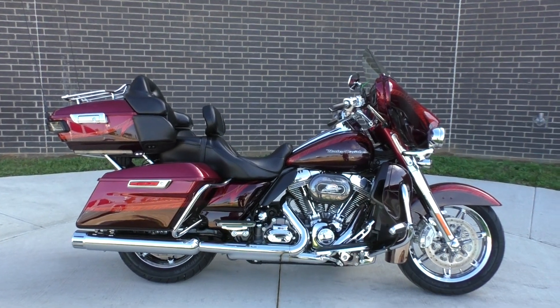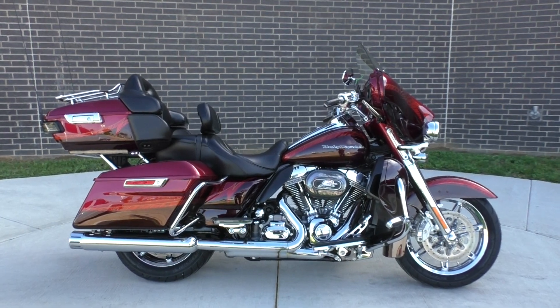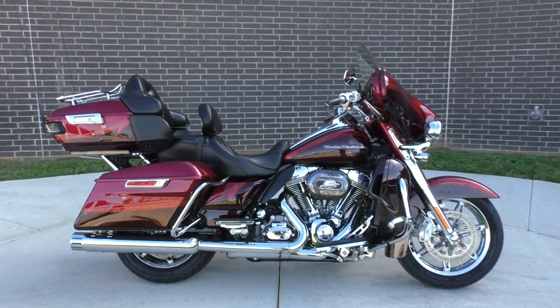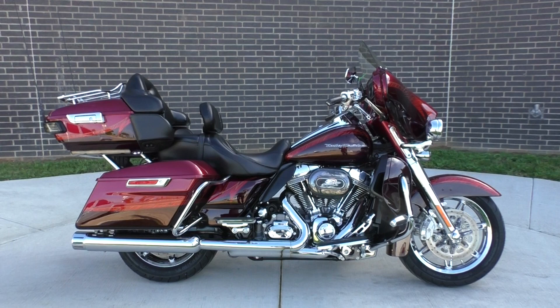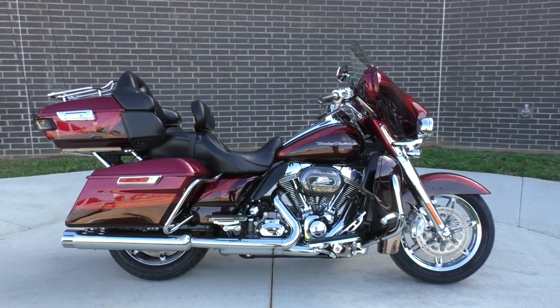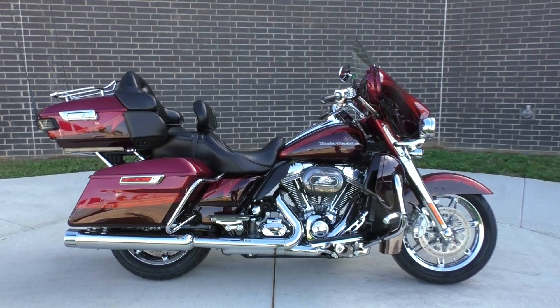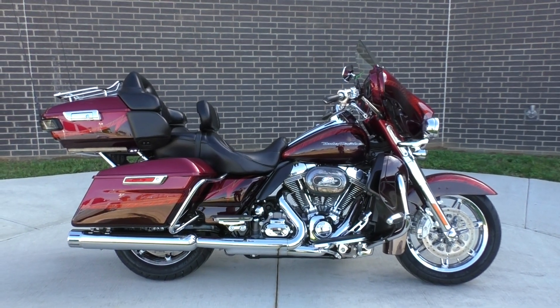What's going on? Nick here with American Motorcycle Trading Company in Bedford, Texas. I've got a 2014 Harley-Davidson CVO Ultra Limited with me today. This is going to be one of our bargain bike specials, so we're going to sell it as is. We test rode it, got it cleaned up, and made sure it passed a Texas State inspection.